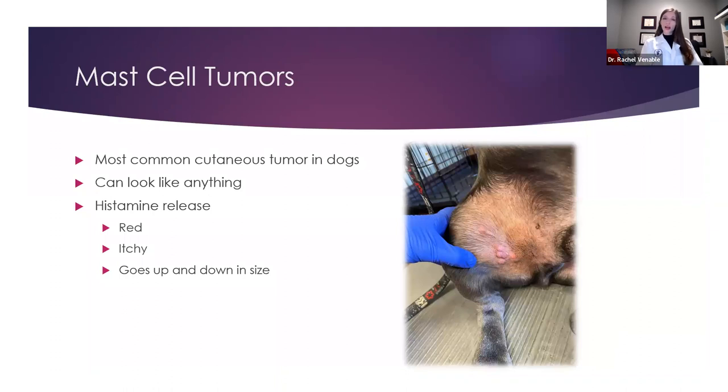Mast cell tumors are actually the most common skin tumor or cutaneous tumor in dogs, and most people have never heard of them because we don't really get this. This is more unique to dogs, and every now and then cats can get it as well.